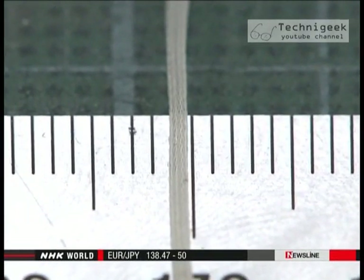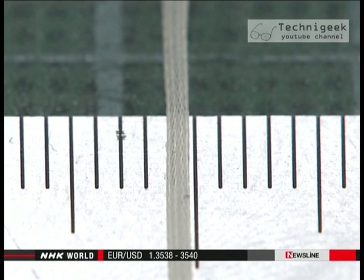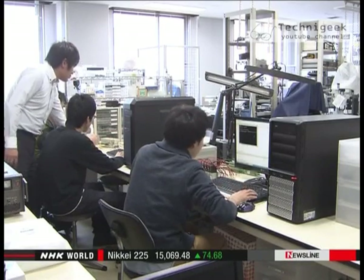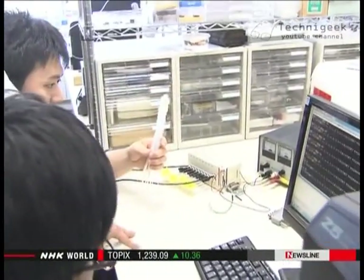Finally, he succeeded in creating an artificial muscle measuring only 0.8 millimeters — he says it's the thinnest in the world. Okayama University and the South Korean company have jointly applied for patents for their technologies.